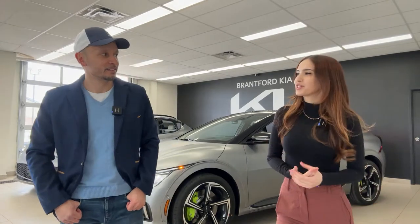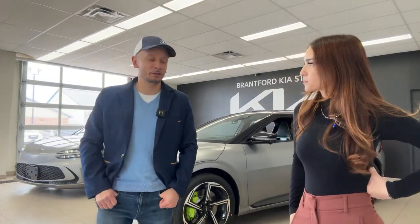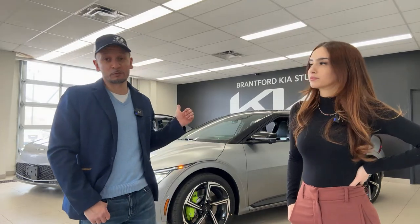The Genesis GV60 Performance is a high horsepower, high torque, high performance, and high luxury vehicle. Today we're going to compare these two — and you'll be surprised at how close the stats are. We'll also talk about our personal driving experiences; I drove the EV6 and Mike drove the Genesis, along with some features that make them different from each other.